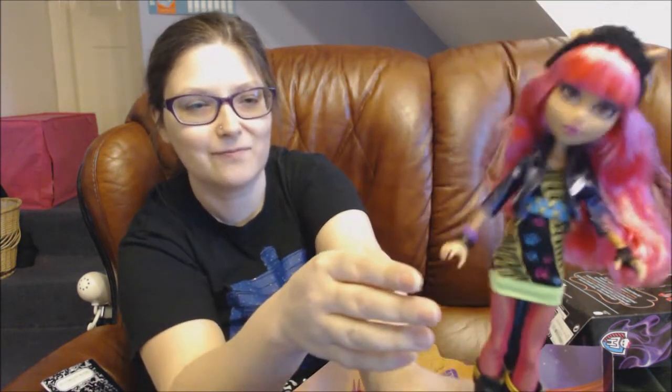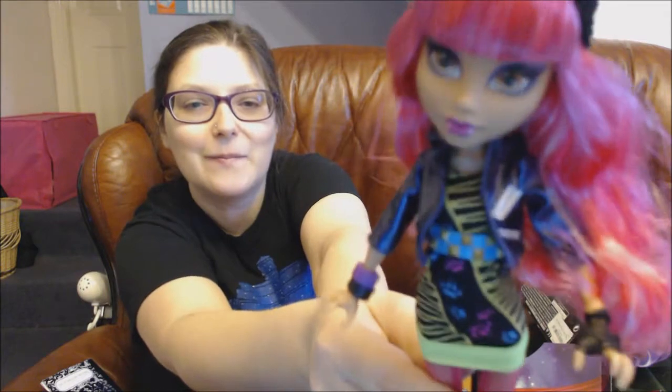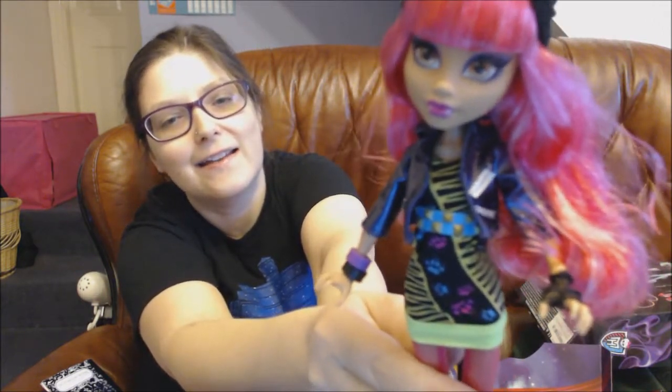She's got some really funky boots on and pink tights which are really cool. I really like all the pink and the lime green too. She's got claws, her makeup's pretty, and she's got painted-on fangs. I really like this doll.